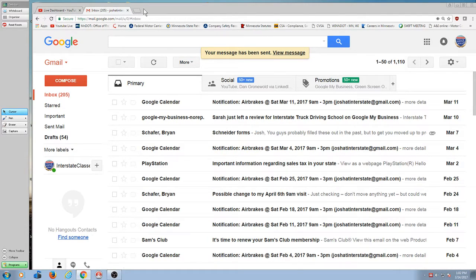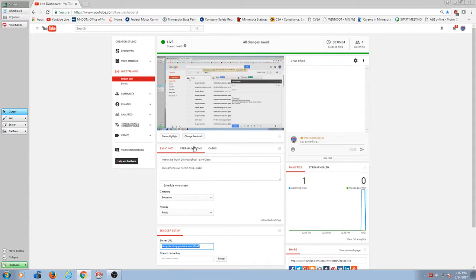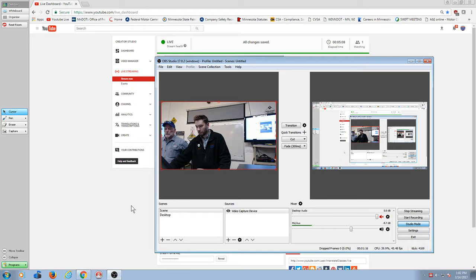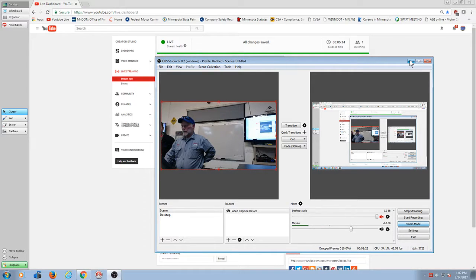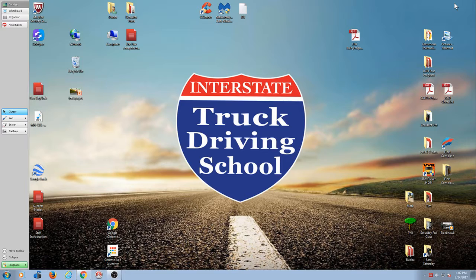Come on in, welcome. All right. Welcome. I'm Bill Collins, the owner of the school.